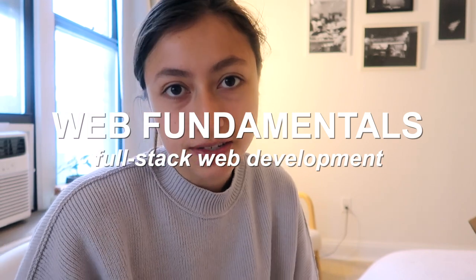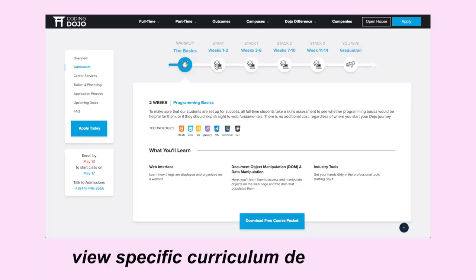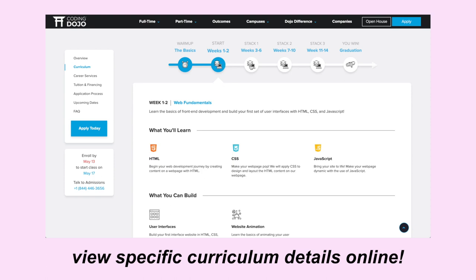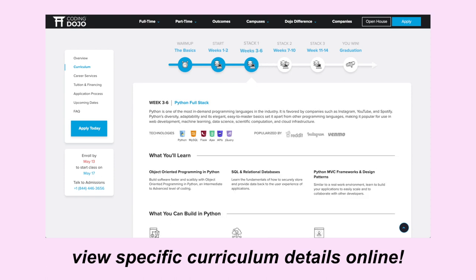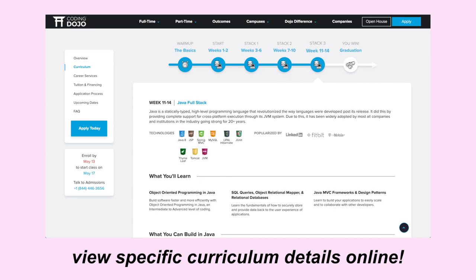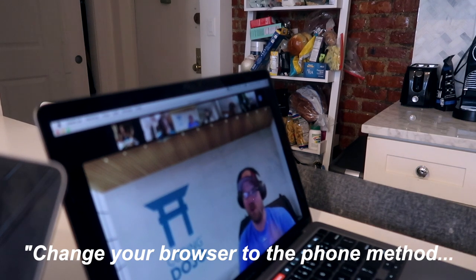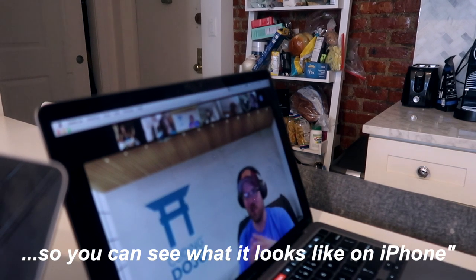I just joined my first class, which is called Web Fundamentals. I think there's a quiz at the end but I'm hoping to skip it. It's going well so far — we're just listening to a presentation about how to know when to use certain front-end elements, which I think is pretty interesting. I'm going to watch this while I make some lunch.